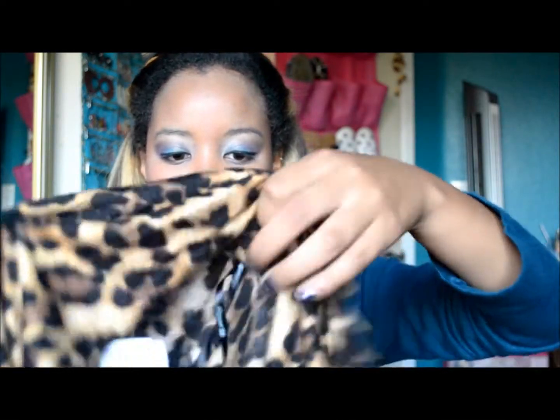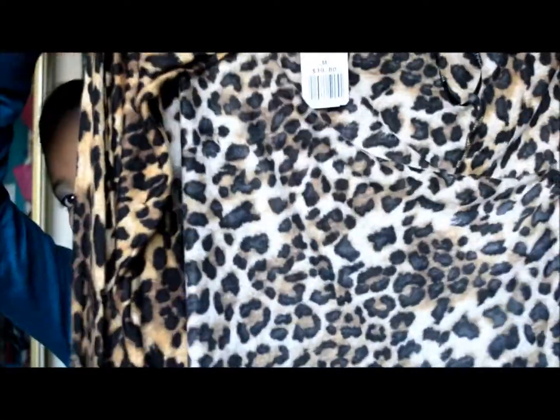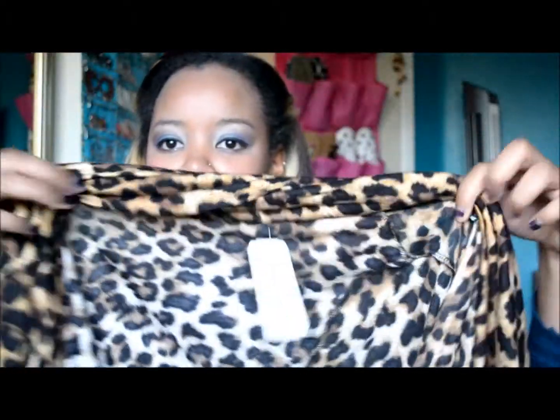The last thing I got was this cheetah pattern cardigan — it is very bold, so we have to make sure to wear it with plain clothing. This was $19.80 as well. That is everything I got for my haul! I will be doing a beauty tag right after this, so make sure you stay tuned. Thank you for watching, bye!